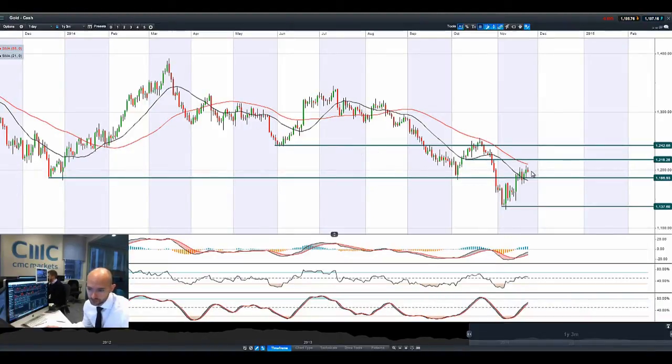Looking at gold — gold's trading in between two ranges right now: 1,186 as support and 1,218 as potential resistance. There's not really much to talk about here because we are basically floating in the middle of no man's land. Technicals are relatively neutral — it could really go either way. We're actually flanked on both sides by the 21 and 55-period SMA.